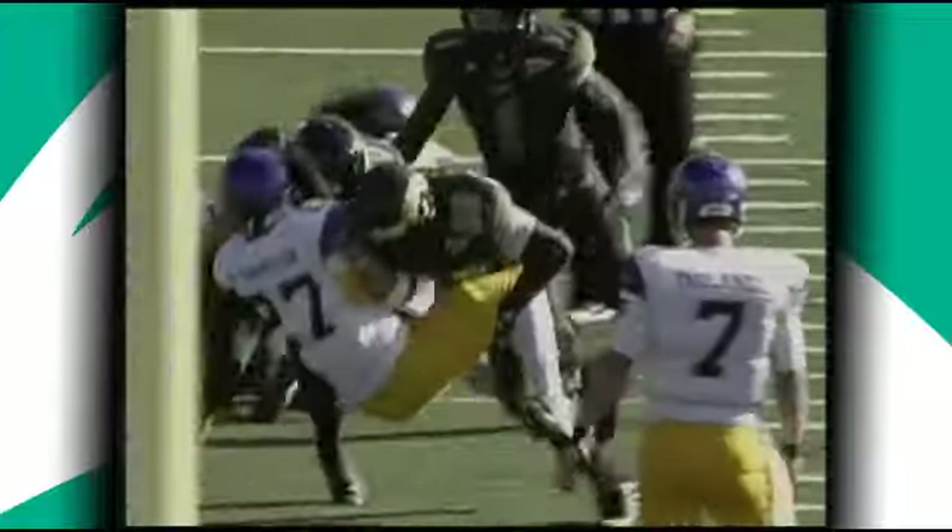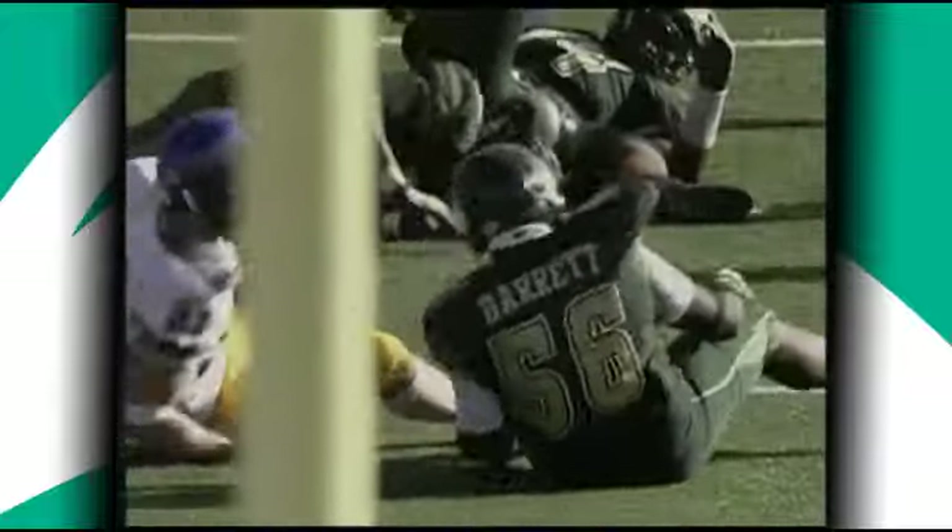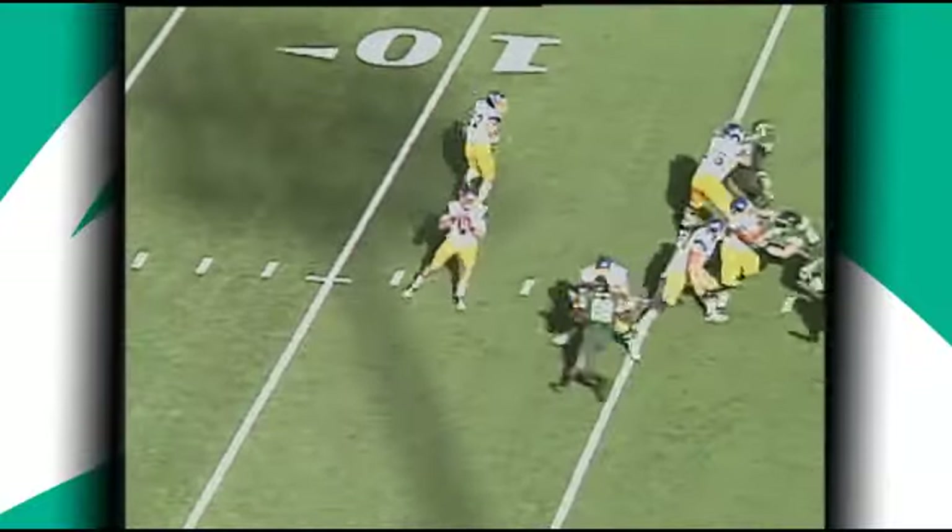And haven't called Barrett's name too many times this afternoon. Second down and eight from the 19. And Faulkner pumps, they're going to go deep.